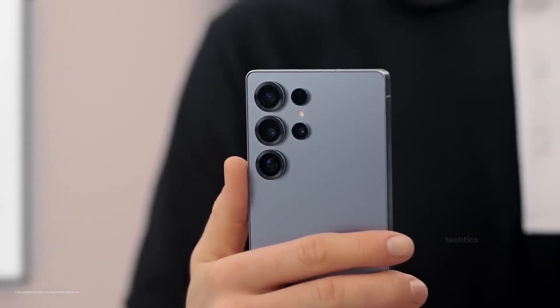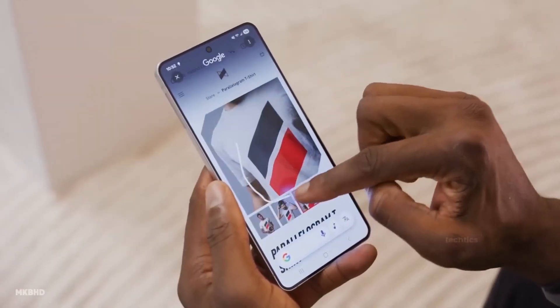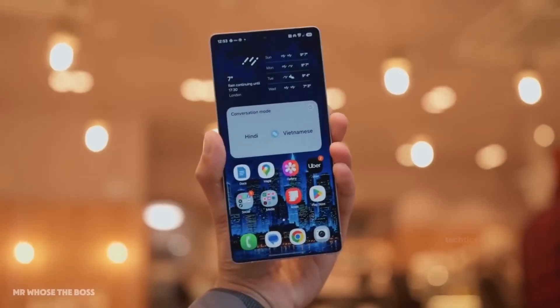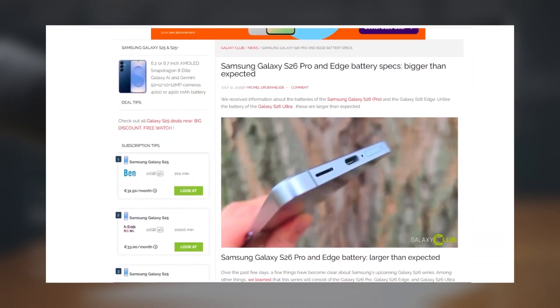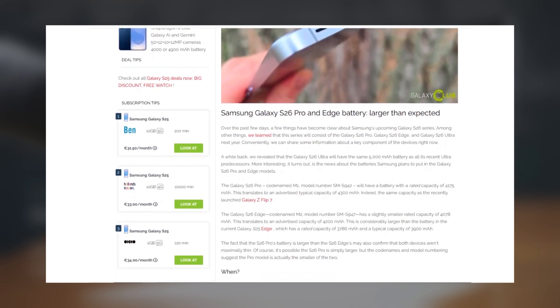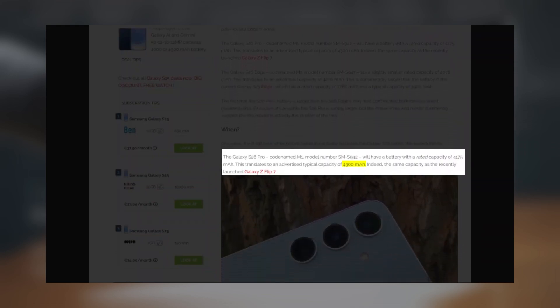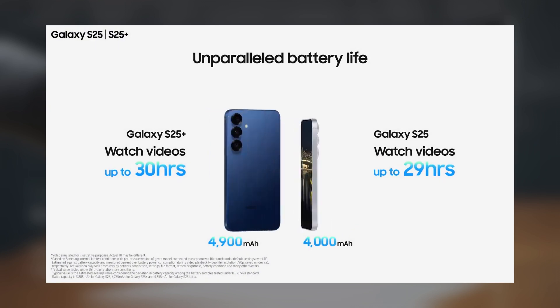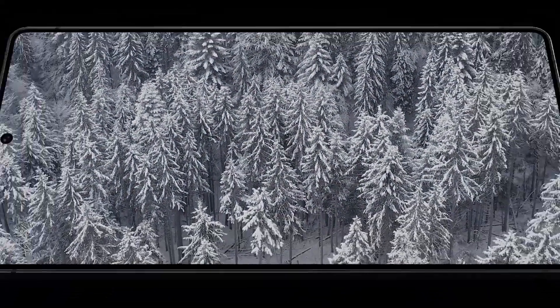Here's the bombshell: Samsung is finally upgrading battery capacities across the board, except for the Ultra. According to a report from ever-reliable Galaxy Club, Samsung is inching forward with the S26 Pro, now rumored to pack a 4,300 mAh battery — a solid bump from 4,000 mAh in the S25. The new S26 Edge gets 4,200 mAh, up from 3,900 mAh.